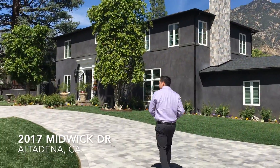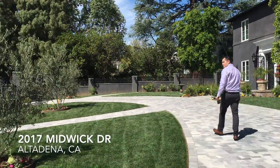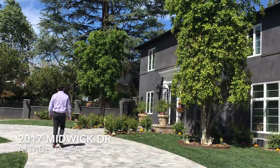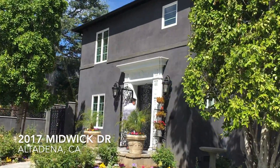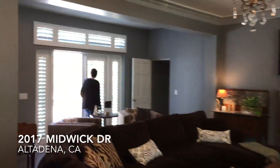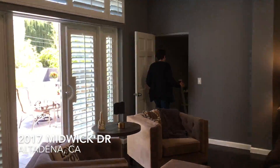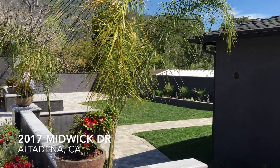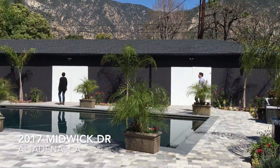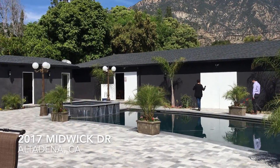Here we are at 2017 Midwiff Drive. This property is listed at $2.575 million and sits on a pretty large lot, almost 20,000 square feet. It's a grand house with a pool as well as quite a large guest house in the back — or maybe more of an entertainment room.